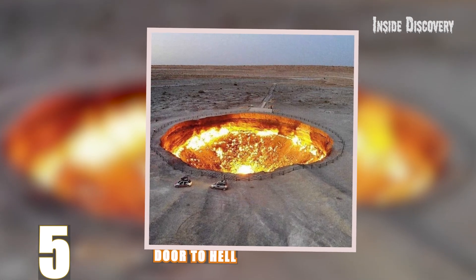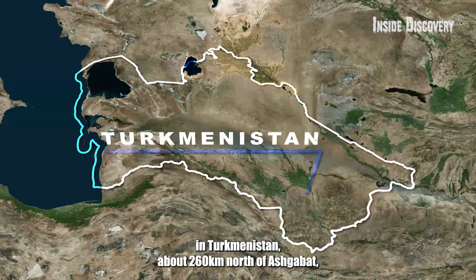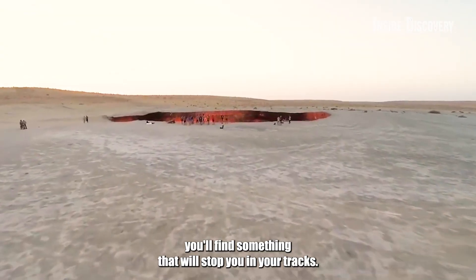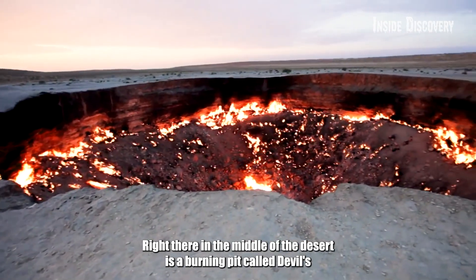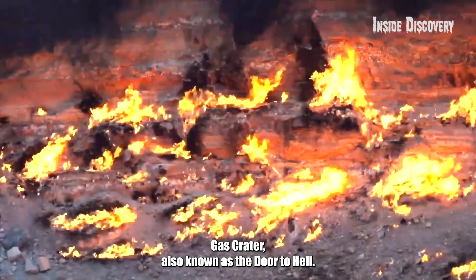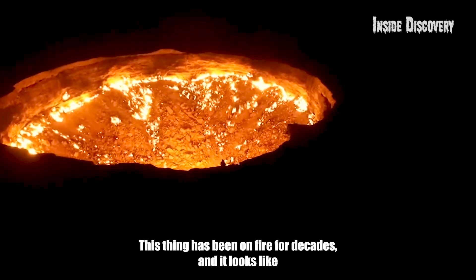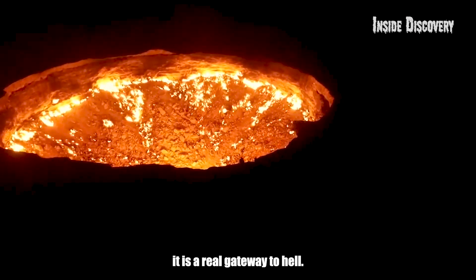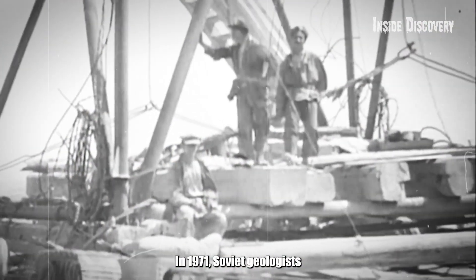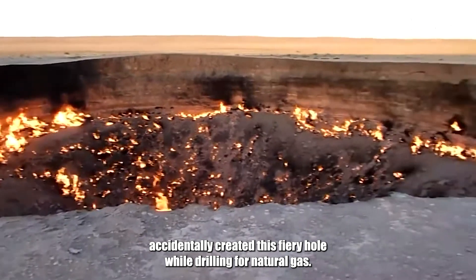Number 5: Door to Hell. If you head out into the vast Karakum Desert in Turkmenistan, about 260 kilometers north of Ashgabat, you'll find something that will stop you in your tracks. Right there in the middle of the desert is a burning pit called the Darvaza Gas Crater, also known as the Door to Hell. This thing has been on fire for decades, and it looks like a real gateway to hell. What makes it even crazier is that it's not a natural wonder — in 1971, Soviet geologists accidentally created this fiery hole while drilling for natural gas.